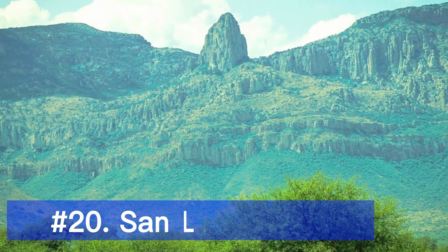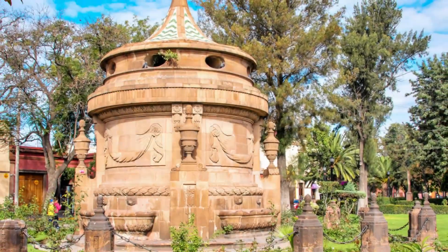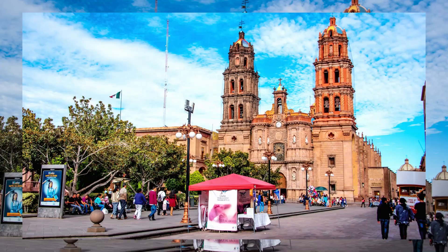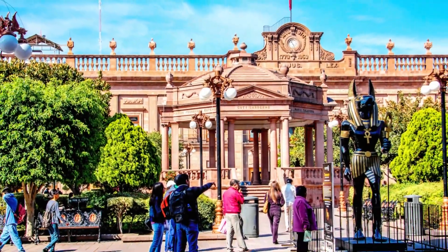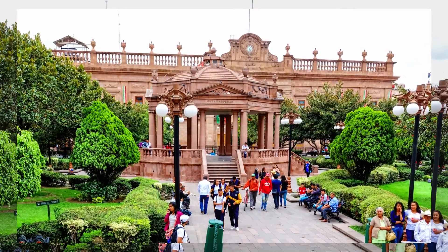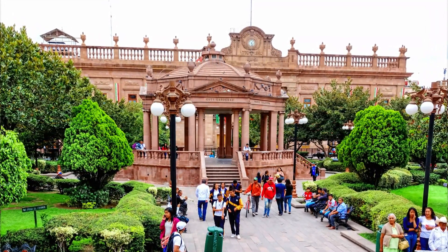Our final destination is San Luis Potosí, a colonial gem in central Mexico. Marvel at the stunning architecture of the Plaza de Armas, visit the beautiful San Luis Potosí Cathedral, and explore the colorful alleyways of the historic center. Don't miss the chance to witness the mesmerizing Sótano de las Golondrinas, a natural sinkhole known for its spectacular bird formations.